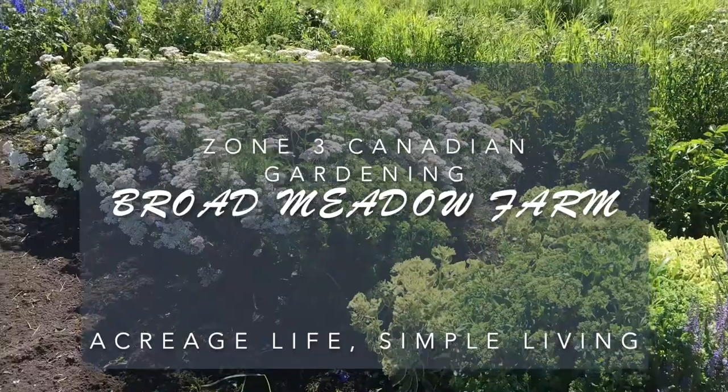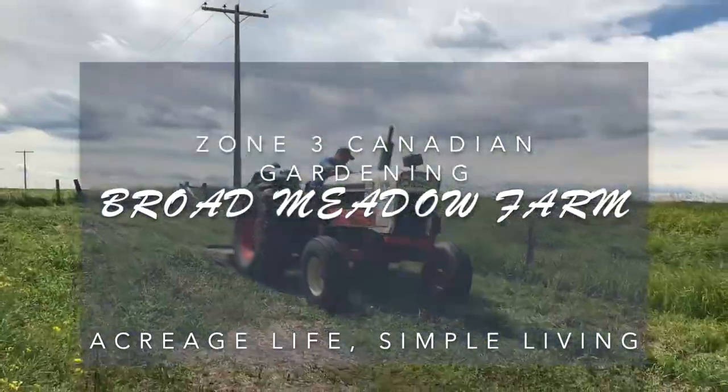So I want to ask you, what came first? The chick or the coop? Hi, it's Heidi with Broadmeadow Farm and today is all about chickens.